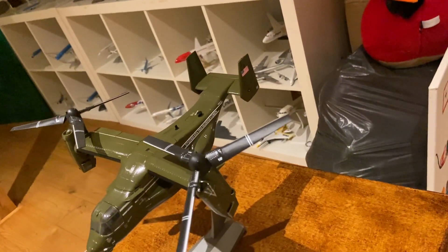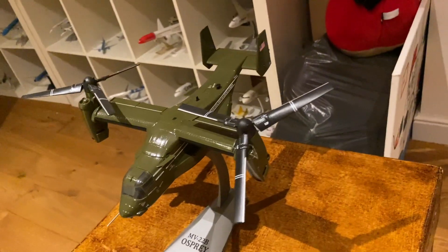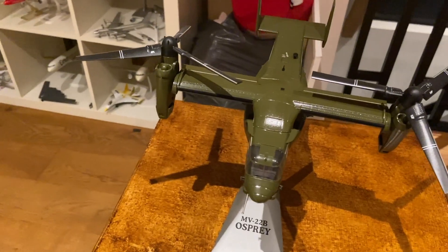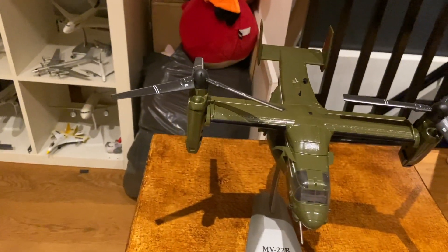One of the coolest in my collection — it takes off and lands like a helicopter but flies like a plane. It's the MV-22B Osprey in presidential colors for America.